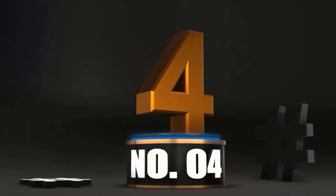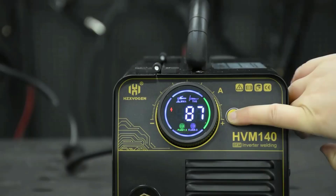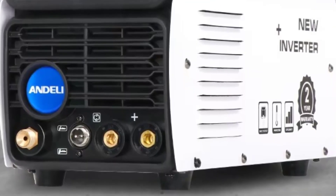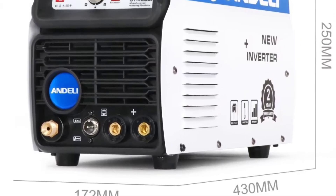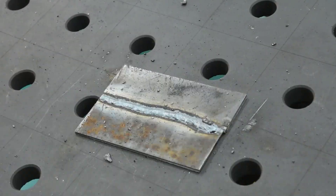At Number 4: Andeli CT520DPL, the 5-in-1 TIG welding powerhouse. The Andeli CT520DPL TIG welding machine is designed for welders who want versatility, precision, and power in one unit. With five functions packed in, it's like having a mini welding factory on your workbench. First, 5-in-1 functionality: this machine handles cut, cold, TIG, MMA, and pulse welding — whether it's delicate metalwork or heavy-duty cuts, it has the right mode ready. Second, built-in oil-water separator: this clever feature protects the machine and ensures consistent performance during long welding sessions — less maintenance, more welding.